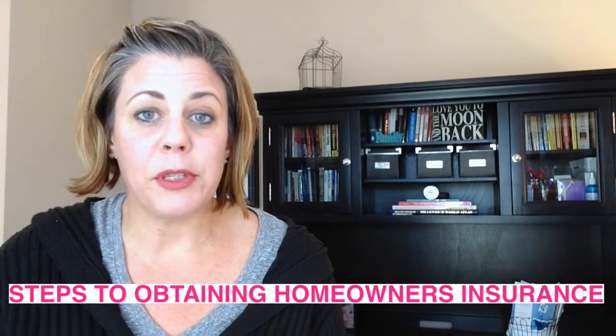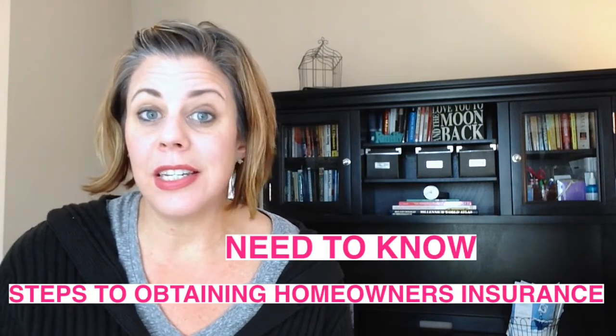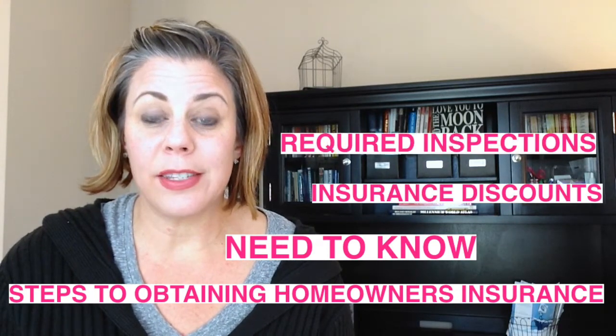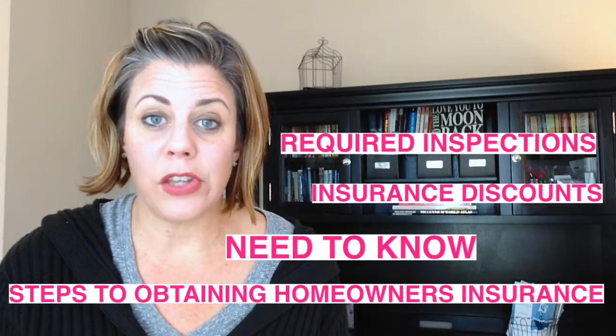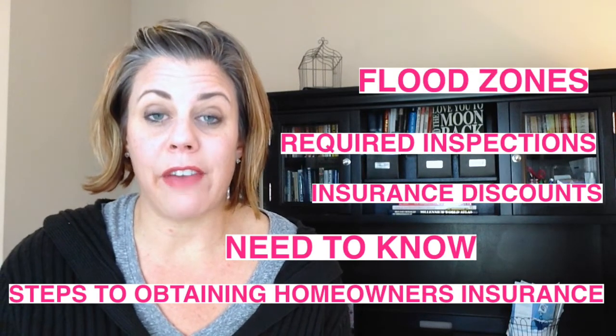Homeowners insurance. So you just went under contract on a house, you're obtaining a mortgage from a lender, and the lender asks you where is your homeowners insurance. What do you do? Today we're going to cover: steps to obtaining insurance, what does your insurance agent need to know, insurance discounts, required inspections, flood zones, and replacement cost versus market value.